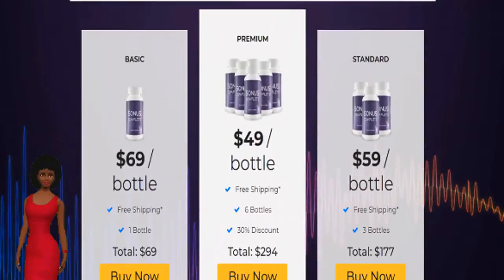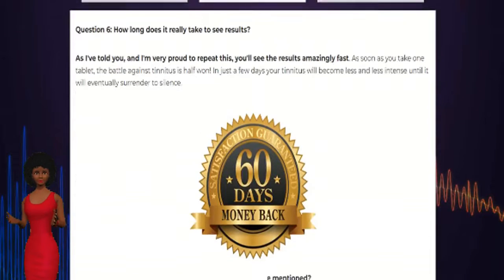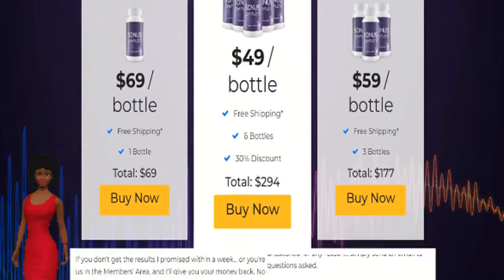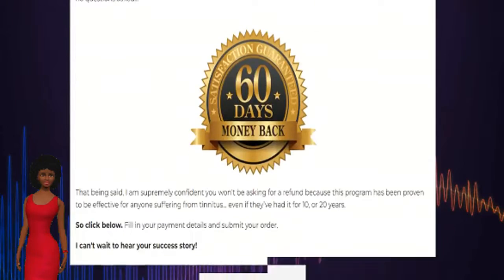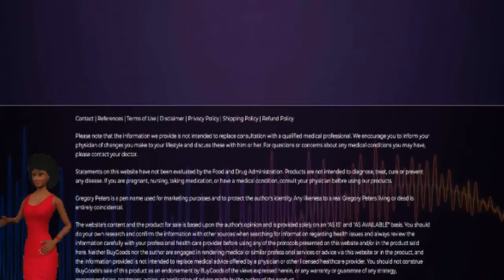Olive leaves improve memory and reduce mental disorders risk. Niacin or B3 repairs DNA and controls cognitive decline. Vitamin C improves your memory and fights tinnitus.